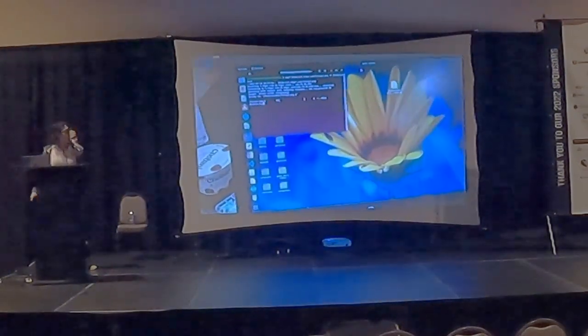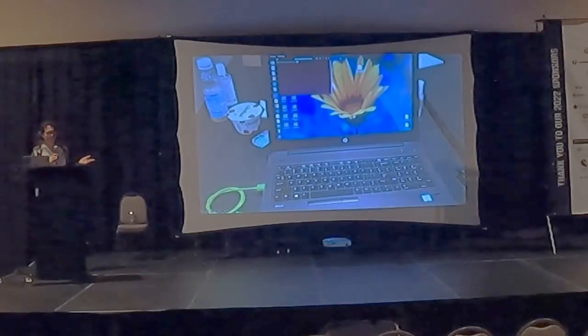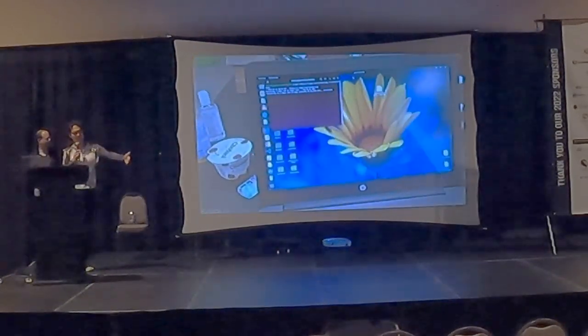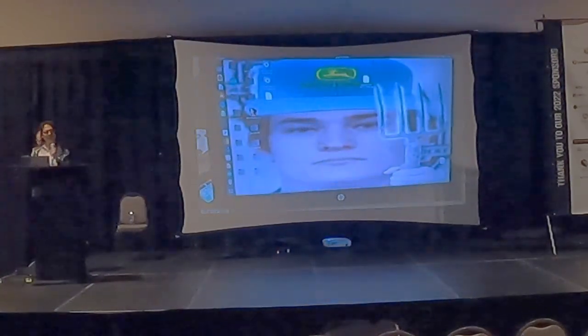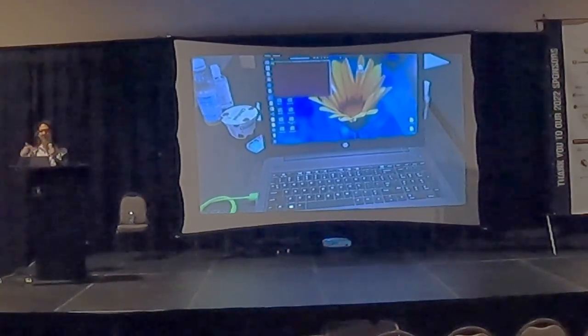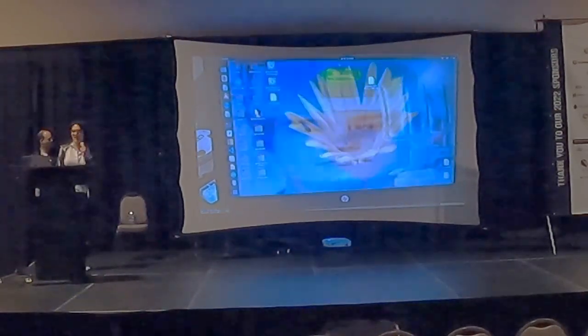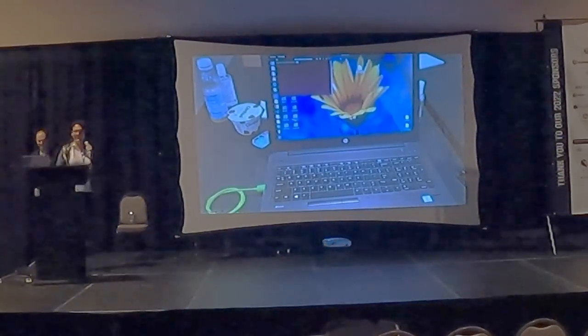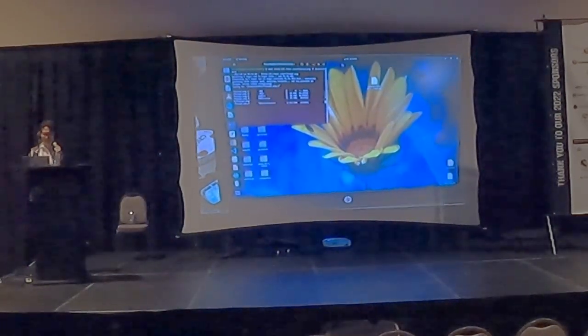One of the students decided to keep hacking even when not focused on the tractors. What the Pi Pico can do is emulate an HID device like a keyboard and push files to devices. She wrote a script that would install a desktop on a Linux computer when she plugged it in, and if another student left their laptop unlocked, she would walk up and change the background to another student wearing a John Deere hat.